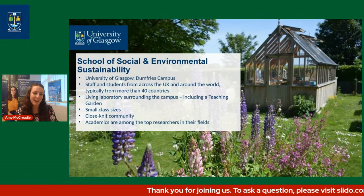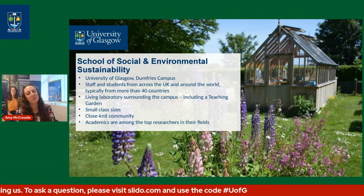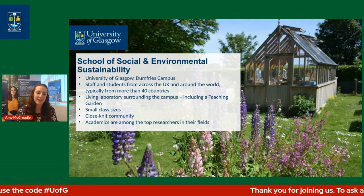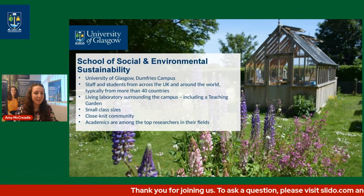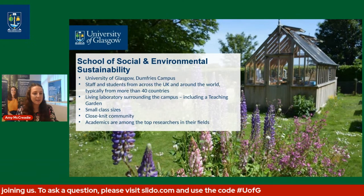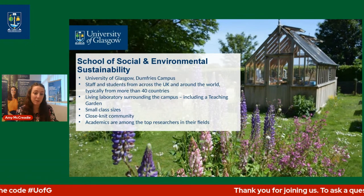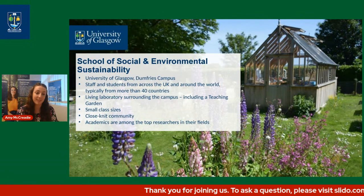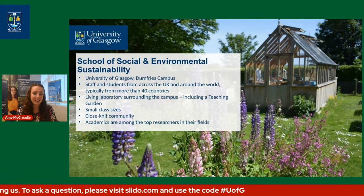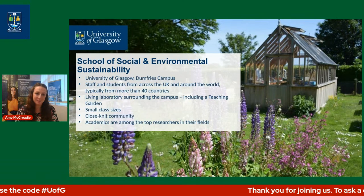Using the entire laboratory around us, we have coast, rivers, forestry, agriculture — everything you could possibly want as an environmental student — just 10 to 15 minutes away. We pride ourselves on having smaller class sizes here at Dumfries, which means you get to know your fellow classmates as well as your lecturers. Your lecturers will really get to know you as a person, what motivates you, what drives you, and how they can support you. Being a Russell Group institution, our academics are among the top researchers in their field.